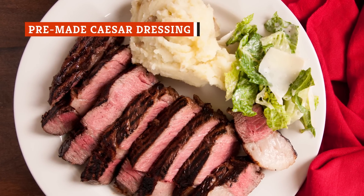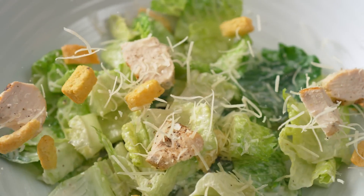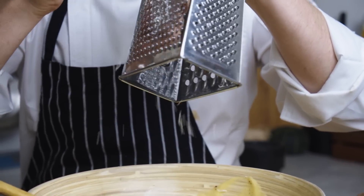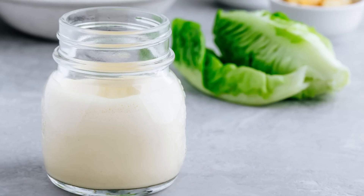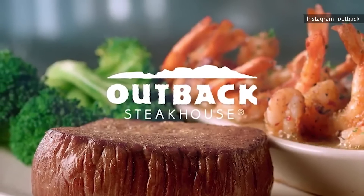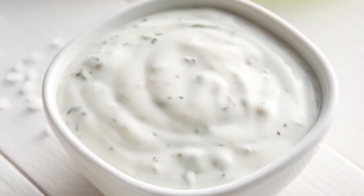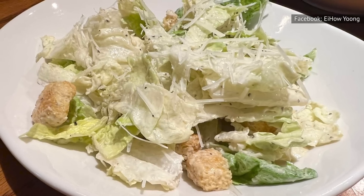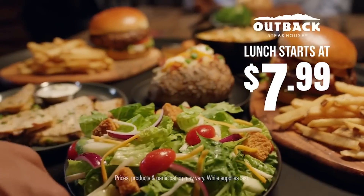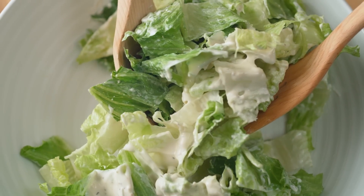Caesar salad is always a wonderful complement to steak — creamy, tangy, and garlicky, every forkful is crisp, tasty, and refreshing. If you've ever had Caesar salad dressing made from scratch, there is no comparison between fresh dressing and the pre-made stuff. Yet apparently, Outback Steakhouse cuts some corners with its Caesar dressing, opting to use the pre-made stuff instead, according to a cook on Reddit who claims to be a former employee. Using pre-made salad dressing saves extra time, since making it from scratch is more labor-intensive than just pouring it out of a bottle.